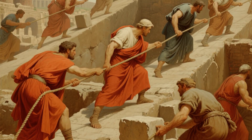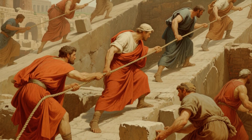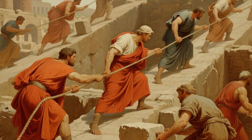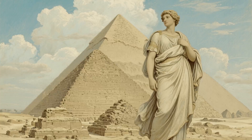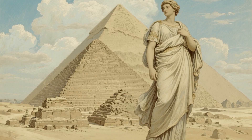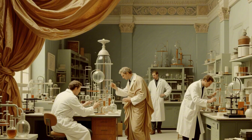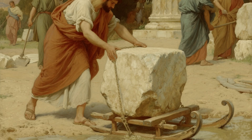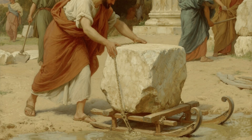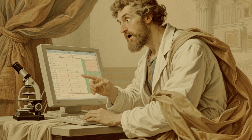For years, the official story went like this: thousands of workers, mostly farmers during the flood season, dragged these massive blocks up enormous ramps using nothing but rope, wooden sledges, and sheer determination. Sounds reasonable, right? Well, here's where it gets interesting. In 2014, a team of physicists from the University of Amsterdam discovered that ancient Egyptians likely wet the sand in front of the sledges, which reduced friction by up to 50%. They actually tested this, and it worked. Suddenly, moving a 2.5-ton block didn't seem completely impossible.